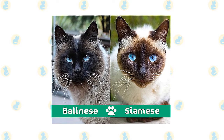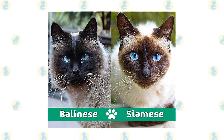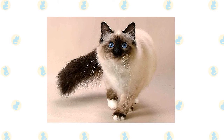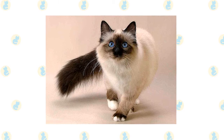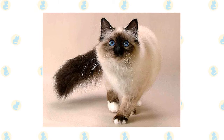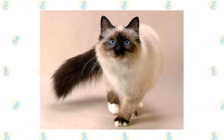Balinese and Siamese cat breeds are very much alike, except for the cat's fur length. The cat is called long-haired Siamese not in vain. Balinese cats are playful, curious, and constantly up to something. At the same time, they're loving, loyal, and sensitive. Here are a few interesting facts about the Balinese cat, which will give you some further insight into its characteristics and temperament.